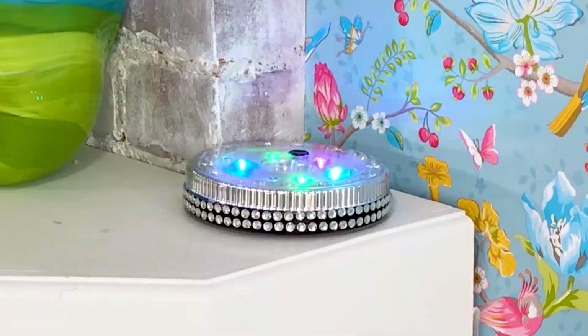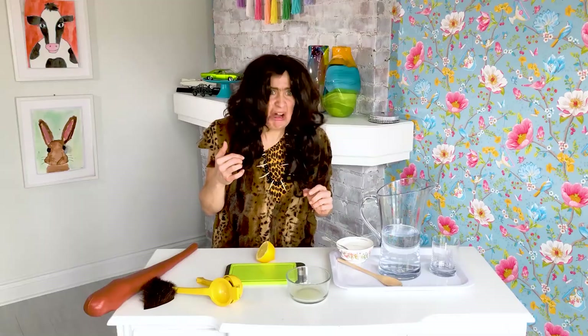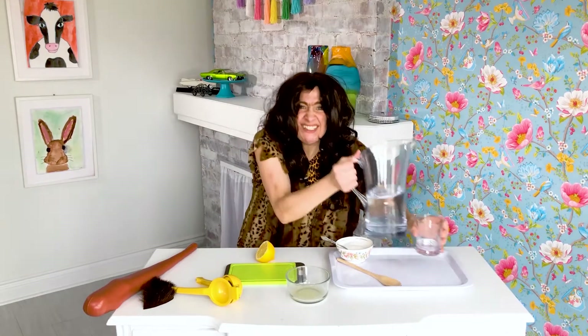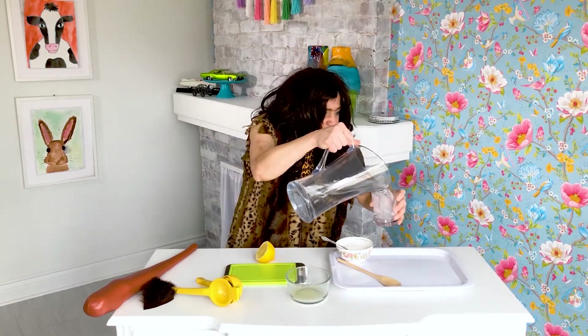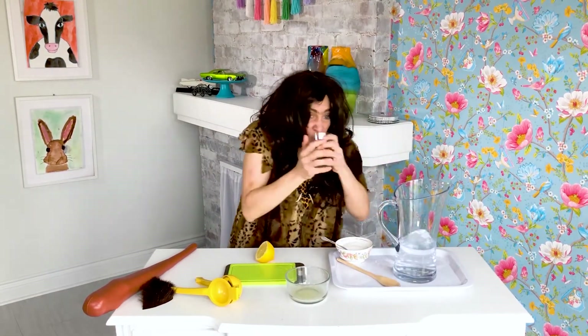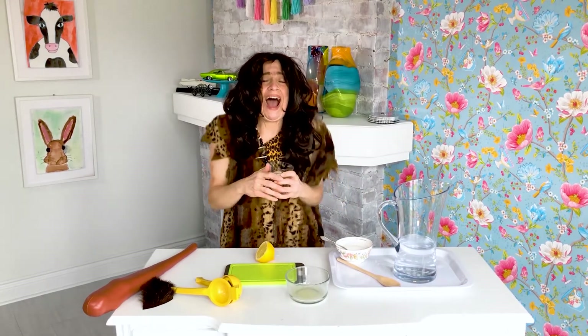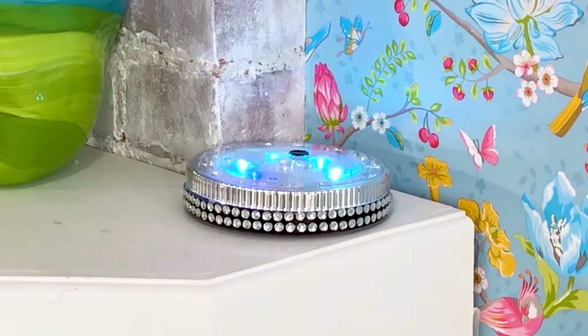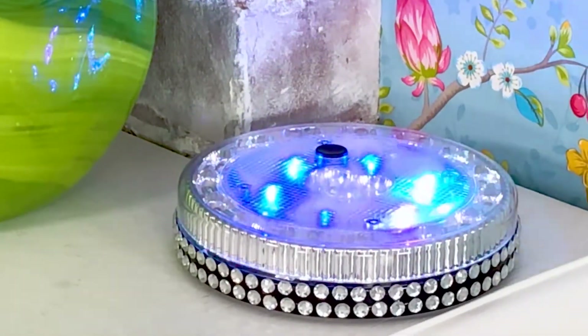That is a lot of sugar. The combination of lemon juice, sugar and water makes lemonade.